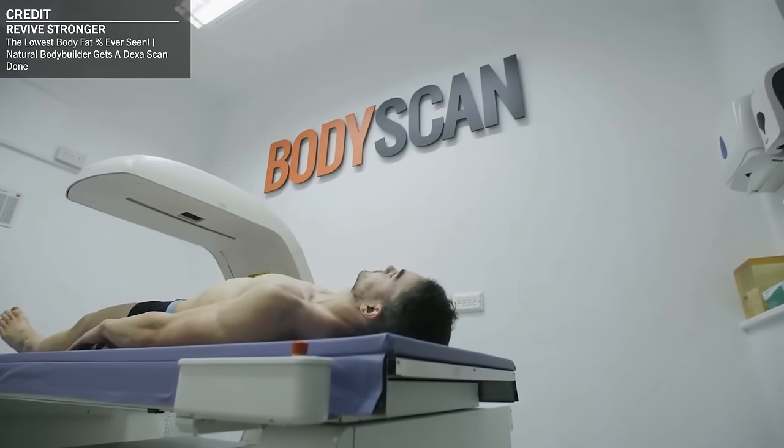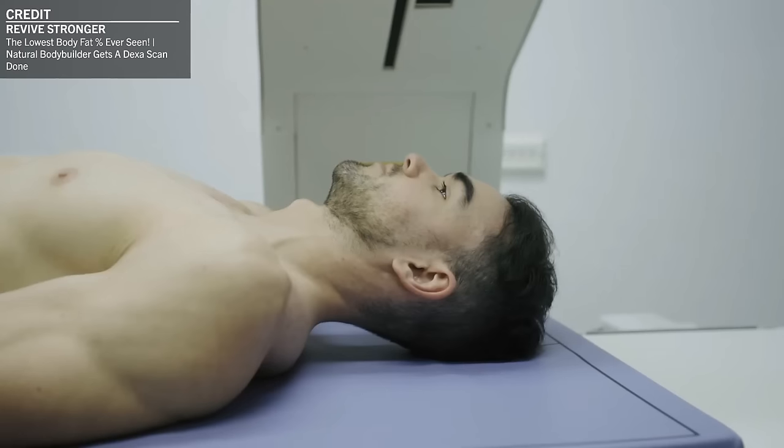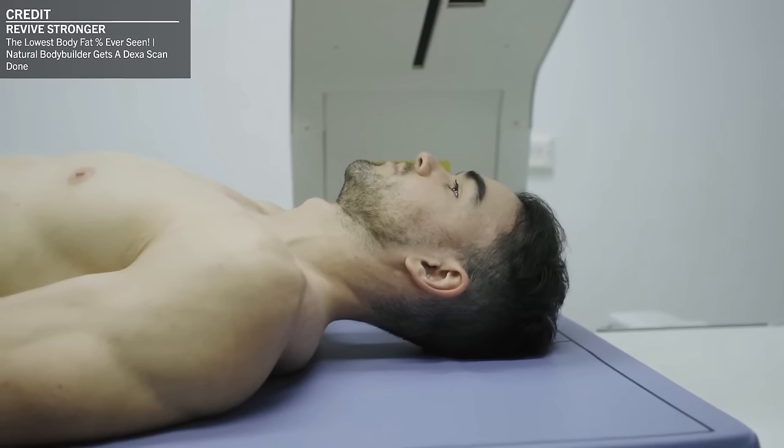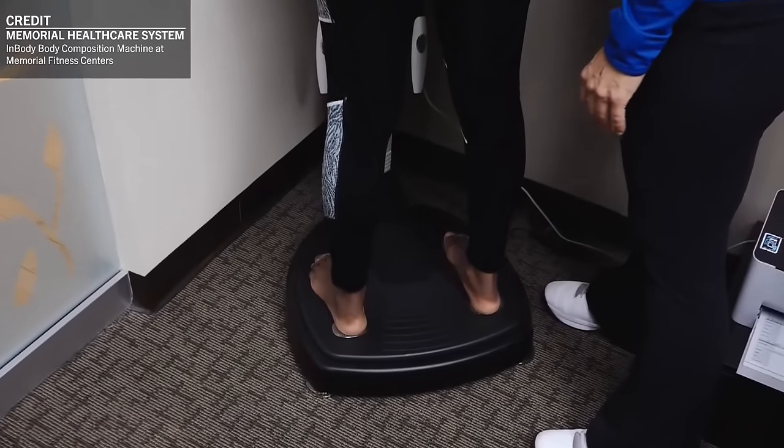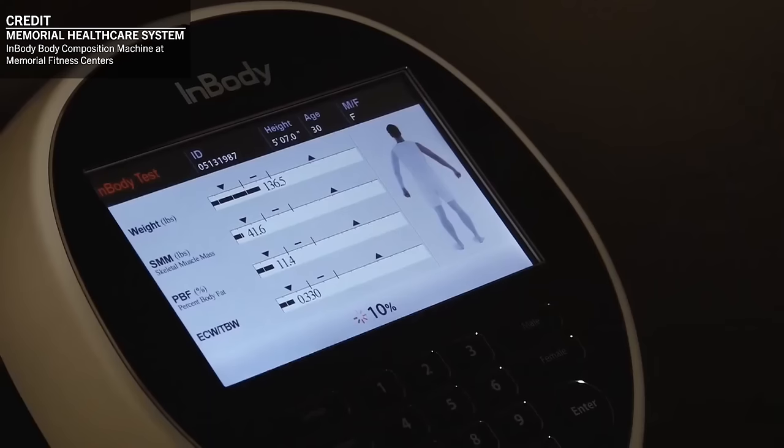Generally, DEXA is thought of as the gold standard for body composition measurement and is often used in research, whereas BIA, depending on the specific manufacturer, usually isn't considered as accurate or reliable as DEXA.